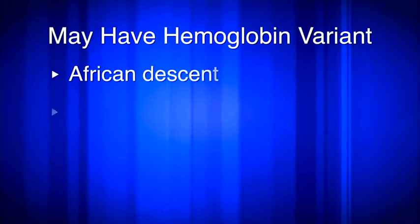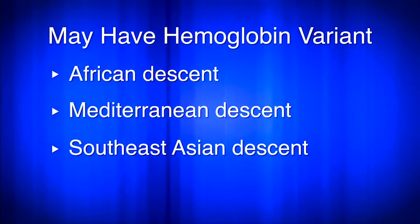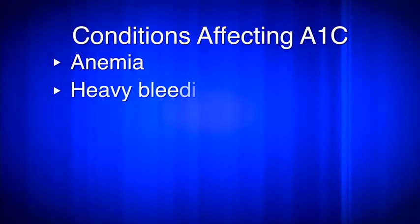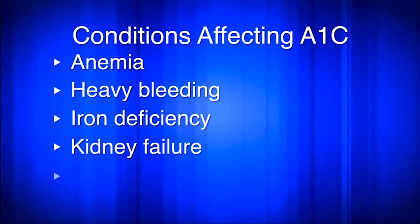However, it's important to note that some people, such as those of African, Mediterranean, or Southeast Asian descent, may have a less common type of hemoglobin called a hemoglobin variant. In these cases, an A1C test can give false results. Other conditions can also affect A1C results, including anemia, heavy bleeding, iron deficiency, kidney failure, and liver failure.